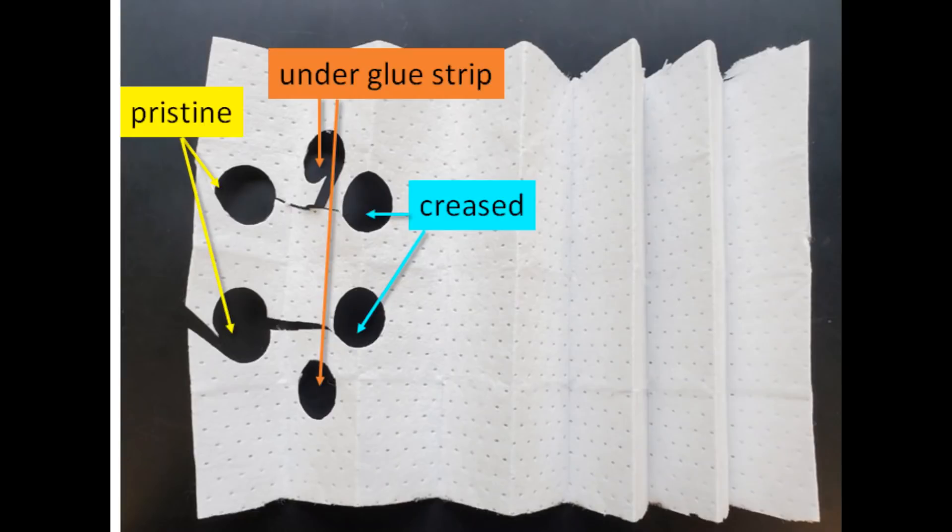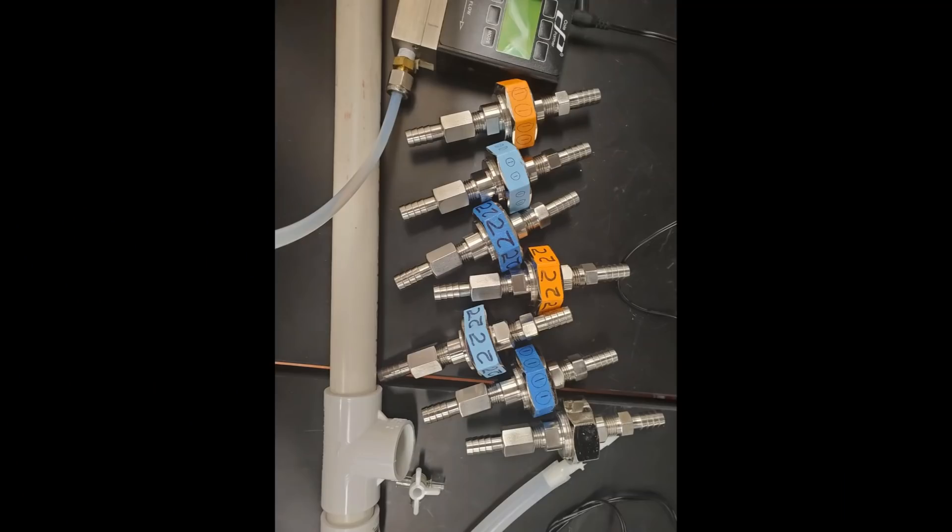I brought the filter into the lab and dropped it off with my PhD student, Jin Pan, who tested it. She cut out two pieces each from three different sections of the filter. The first was pristine parts of the filter, the second was across the creases where the pleats are, and the third was areas under where I had removed the glue strips. She mounted the filter pieces in our filter holders for testing.